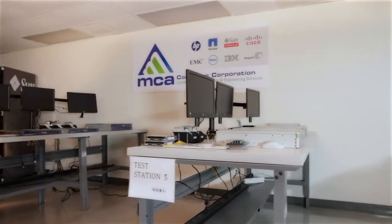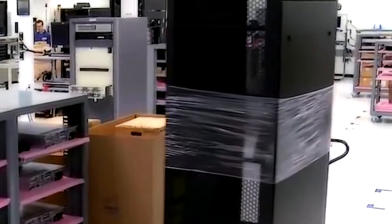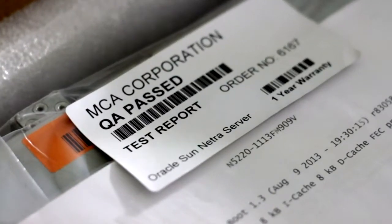Our 3,000 square foot climate controlled lab allows us to professionally configure your order precisely to your exact specification. To certify our testing, your unit will ship with our engineering diagnostic test report.